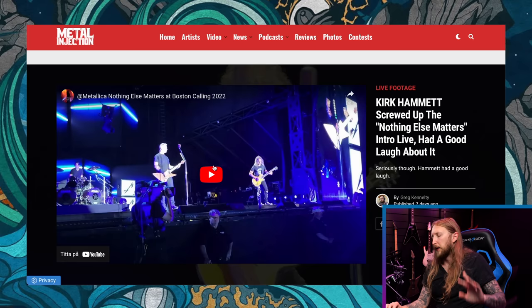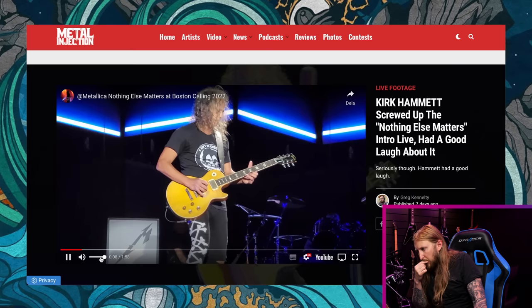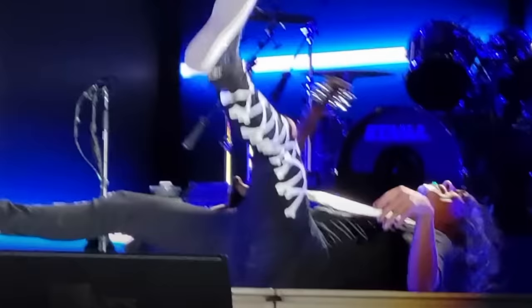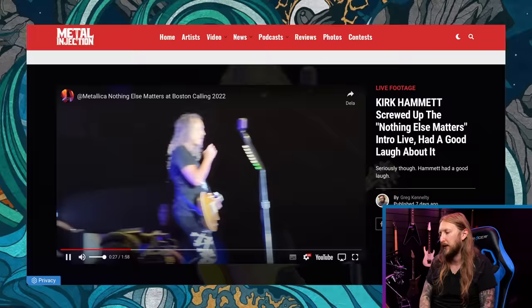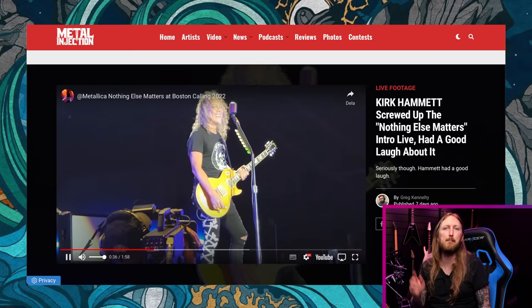Next piece of news: Kirk Hammett screwed up the Nothing Else Matters intro live and had a good laugh about it. Let's check it out — I haven't seen it. Oh shit. Come on guys, Metallica — how many shows have they played? Like probably thousands of shows. Something like this is bound to happen. It must be so hard to be in such a big band; there's a lot of pressure playing in front of 50,000 to 80,000 people and then you mess up.